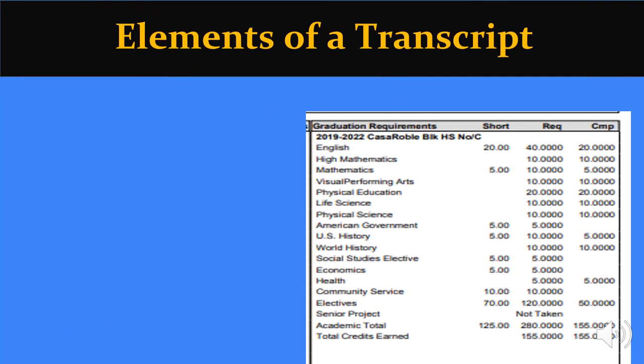On the bottom left portion of your transcript, you will see your graduation requirement summary box. You will see all the required courses for graduation in the left column. The short column is what is still needed to graduate in that graduation area. REQ stands for required — this is what is needed to graduate in that course area. CMP stands for completed in that area. The total is 280 credits that you will see at the bottom of the required column and your total earned to date.